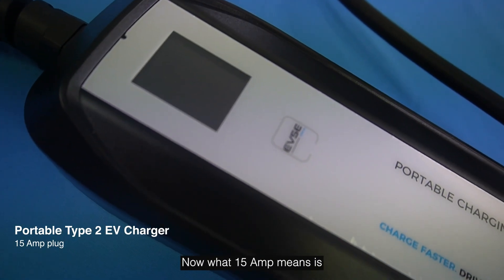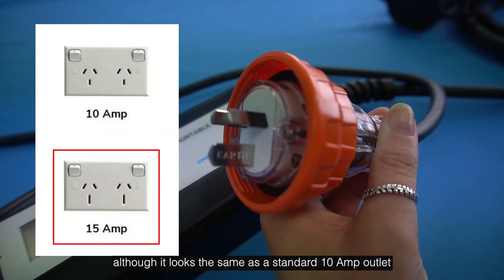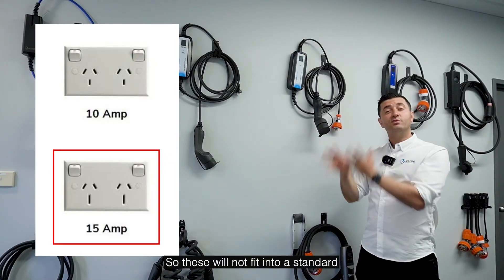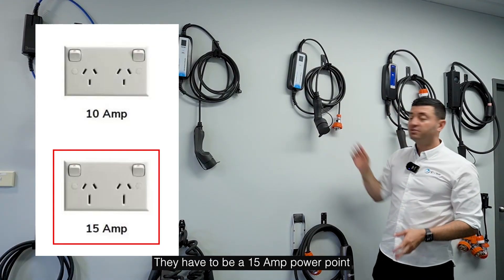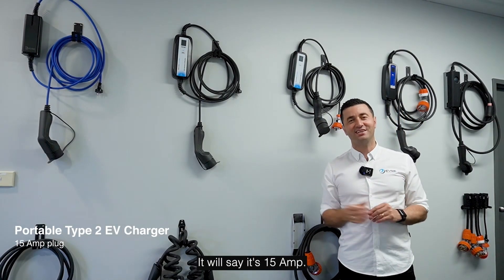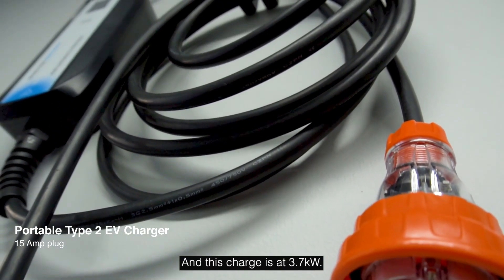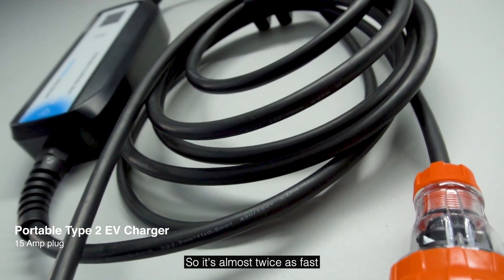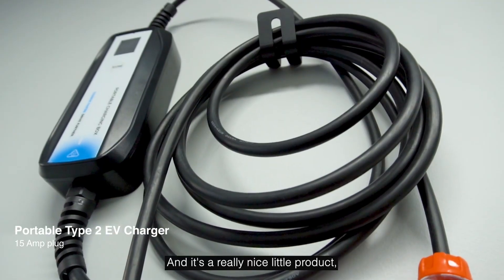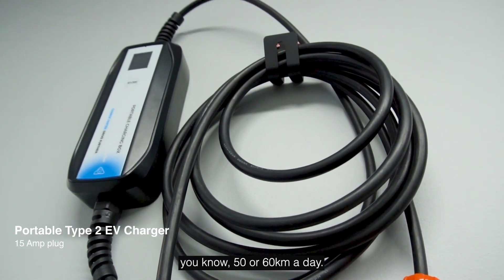What 15 amp means is that although it looks the same as a standard 10 amp outlet, it's actually different because it has a bigger earth pin — so these will not fit into a standard household outlet. They have to be a 15 amp power point, and that's clearly shown on the outlet; it will say it's 15 amp. This charges at 3.7 kilowatts, which is almost twice as fast as the 10 amp portable — a great product especially if you drive around 50 to 60 kilometres a day.